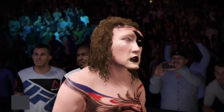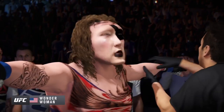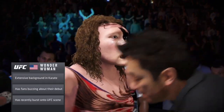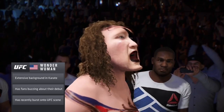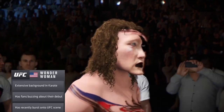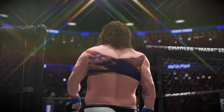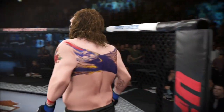Invincible is pumped up. This guy is an excellent striker. What he wants to do is utilize his footwork, his takedown defense, and land hard strikes to get the victory. Invincible is ready to go to battle inside the octagon.